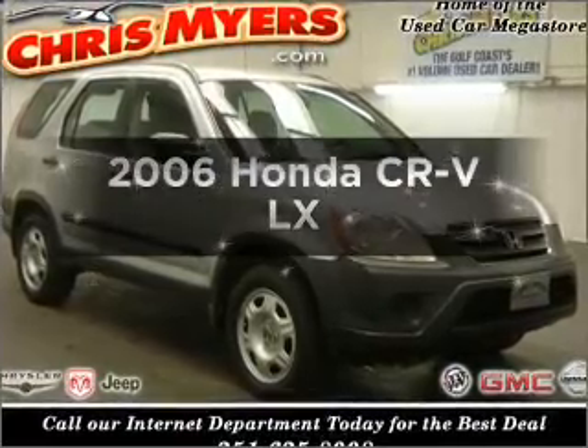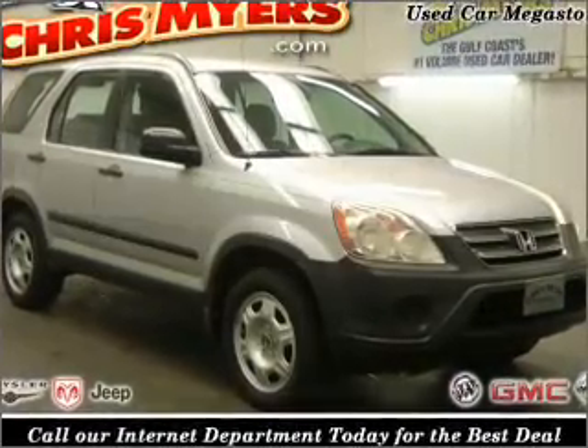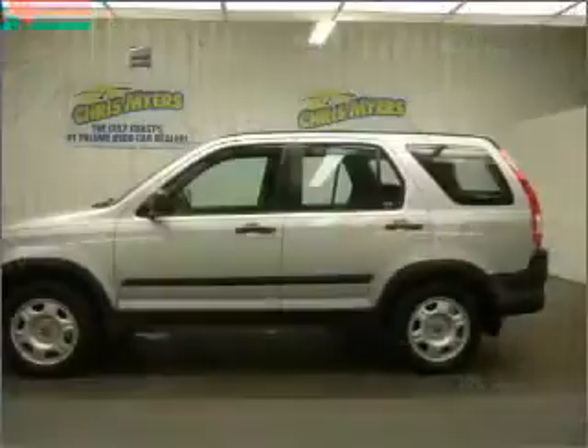Introducing the 2006 Honda CR-V. Travel the roads in style and comfort in this great vehicle.